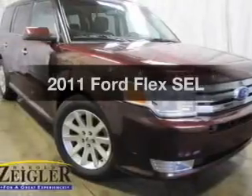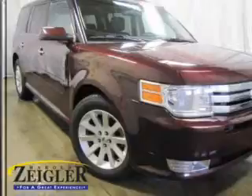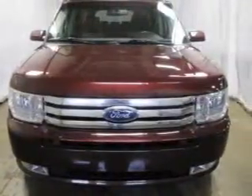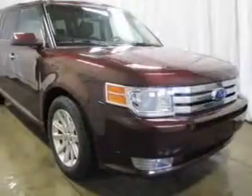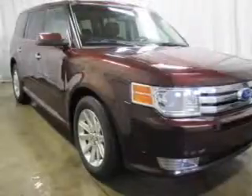Check out this 2011 Ford Flex if you're looking for a first-rate auto. This one could be yours today. The powertrain includes all-wheel drive with a reliable six-cylinder engine that responds smoothly to its six-speed automatic transmission. The anti-lock braking system will help keep you safe on the road.